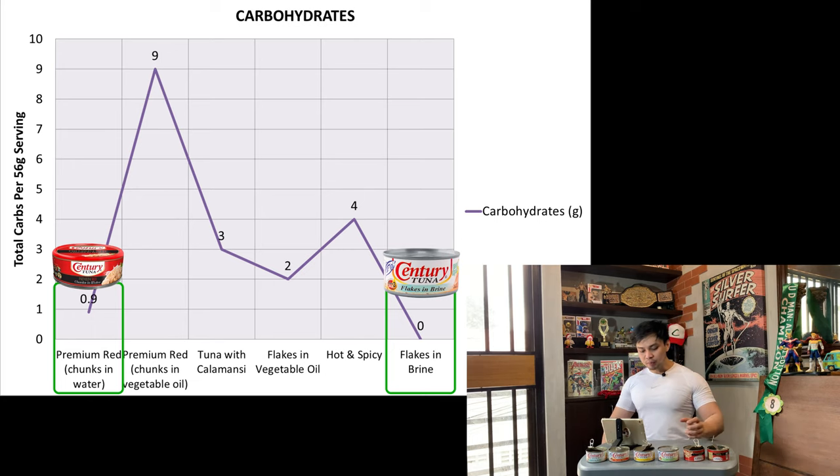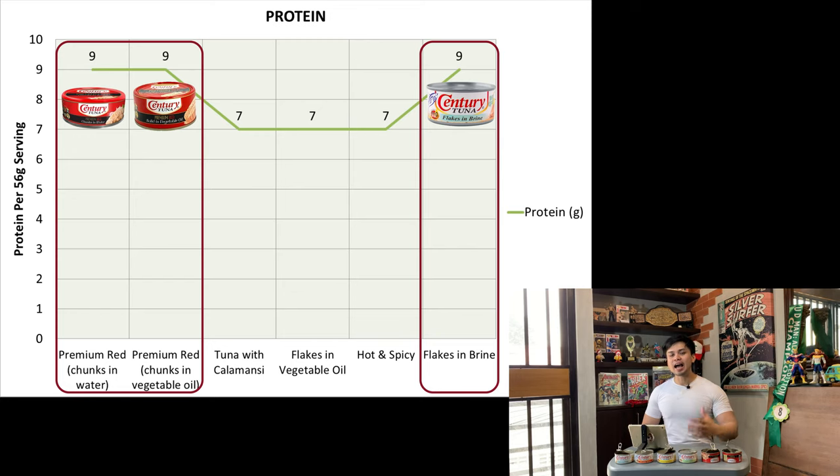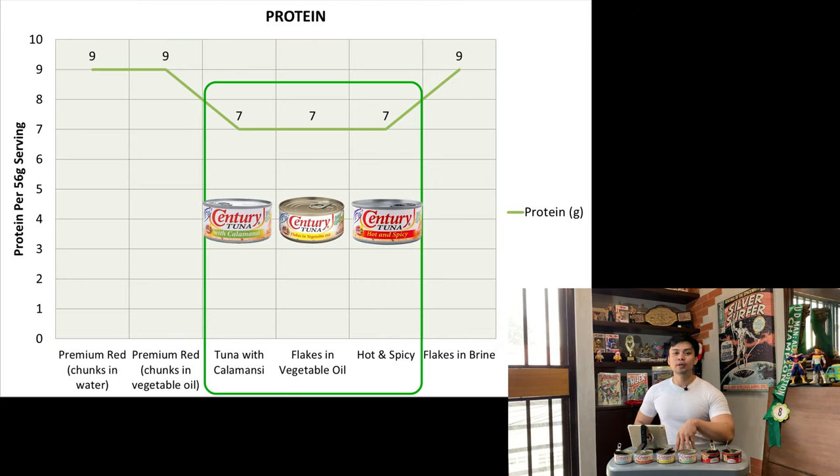The premium red chunks in water is 0.9 carbohydrates, so they're kind of in the same bracket. Next, protein — in terms of protein, they're actually not that far off, which is really great. The ones with the highest protein are the premium red chunks in water, premium red chunks in vegetable oil, and flakes in brine, all with 9 grams of protein. The ones with the lowest protein per serving are the calamansi, the flakes in vegetable oil, and the hot and spicy, all with 7 grams of protein per serving. So 7 to 9 grams — they're not that far off and are pretty good options in terms of protein.